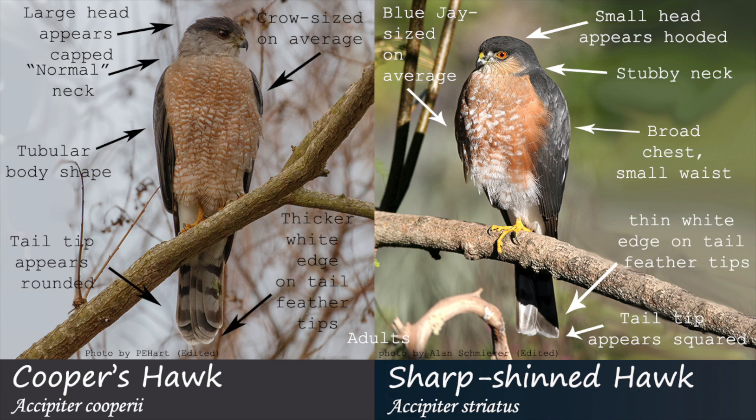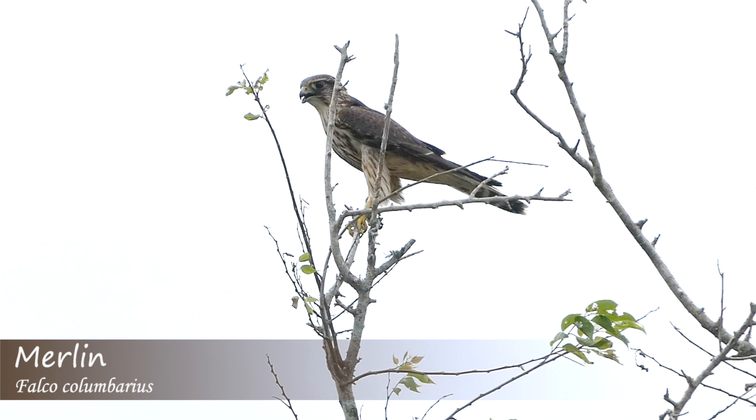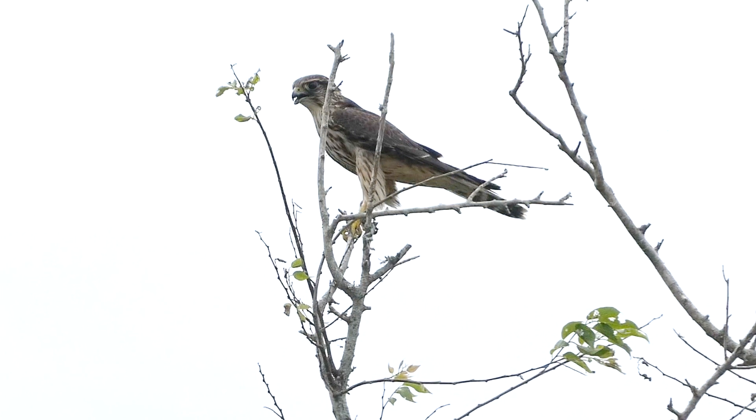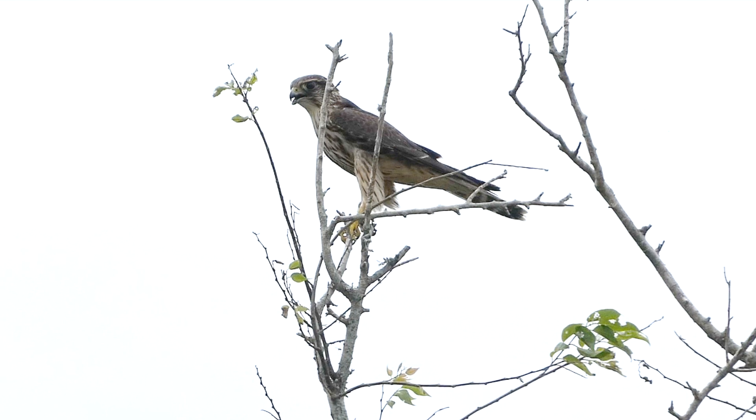I also want to mention a few other birds that can be confused with Cooper's or sharp-shinned hawks — make sure to rule them out during your identifications. The first bird is the merlin. Merlins are small falcons that will have dark eyes, a compact body, a shorter tail, and vertical streaking on the stomach.